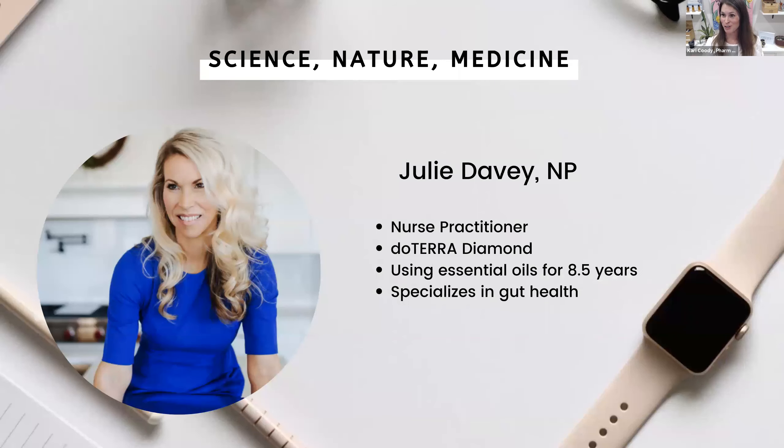I'm going to introduce my sister, Julie Davey. She's a nurse practitioner, a doTERRA diamond, and she's been using oils for about two weeks shy of what I have. She specializes in gut health, and she is going to talk to us tonight about epigenetics.